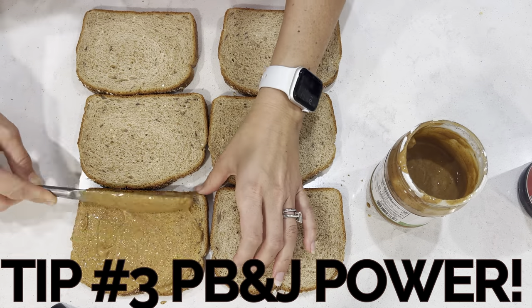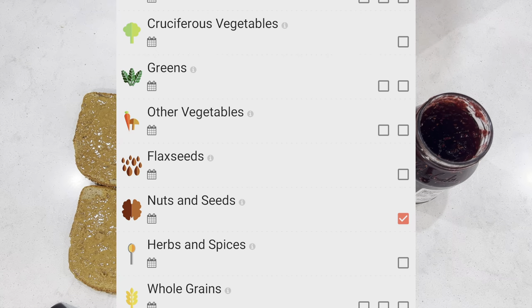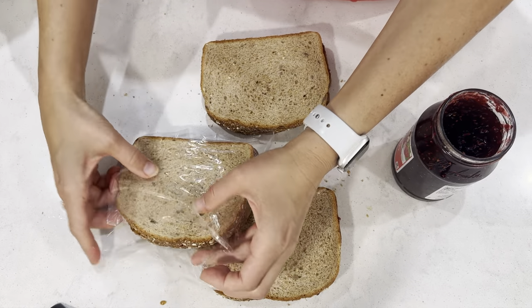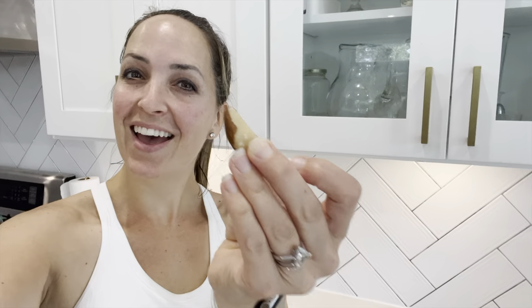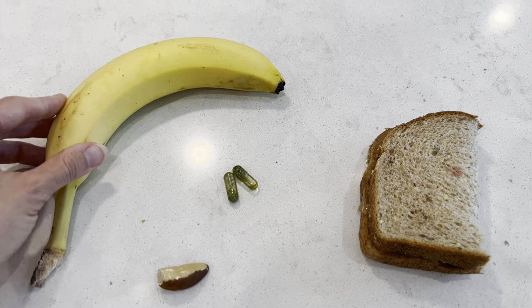Tip number three: don't underestimate the power of a PB&J, especially when it's on whole grain bread. You're knocking out your two servings of whole grains plus your serving of nuts in one day. Not only for my kids and their lunches, but for myself as well. My post-workout snack is a PB&J, a banana, and I always try to eat a Brazil nut. A Brazil nut is so good for your thyroid and has so many antioxidants with the selenium in it. And make sure to take your B12.